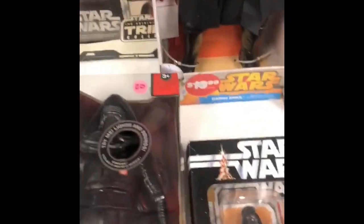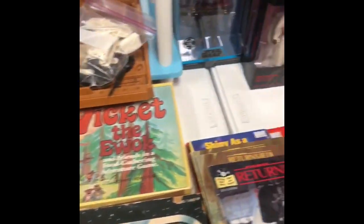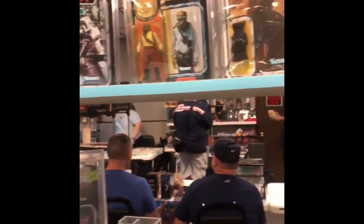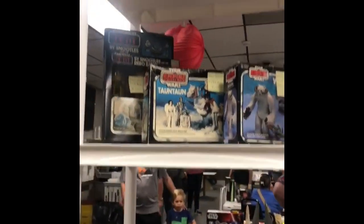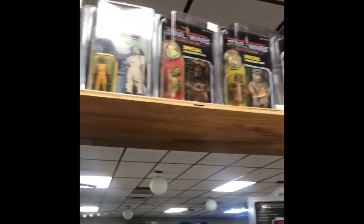Made it to the Star Wars swap meet in Orlando! I figured I'd go ahead and show you guys what we have here. A little bit of everything — we have carded, loose, vintage Star Wars, graded over here. We have cells, Legos, more Star Wars, and over here we have boxed vintage and carded vintage.